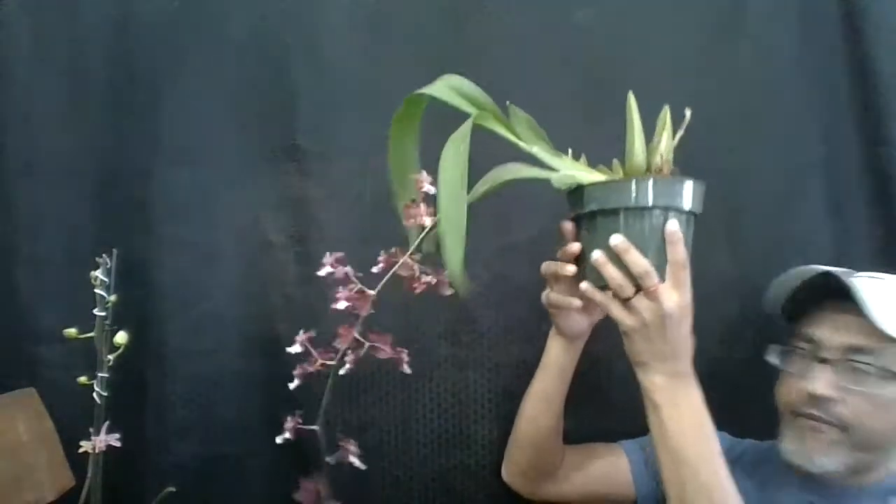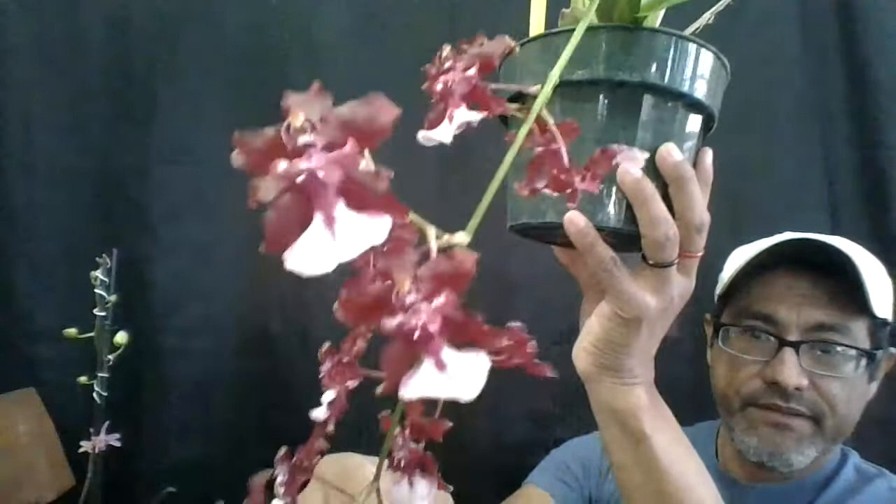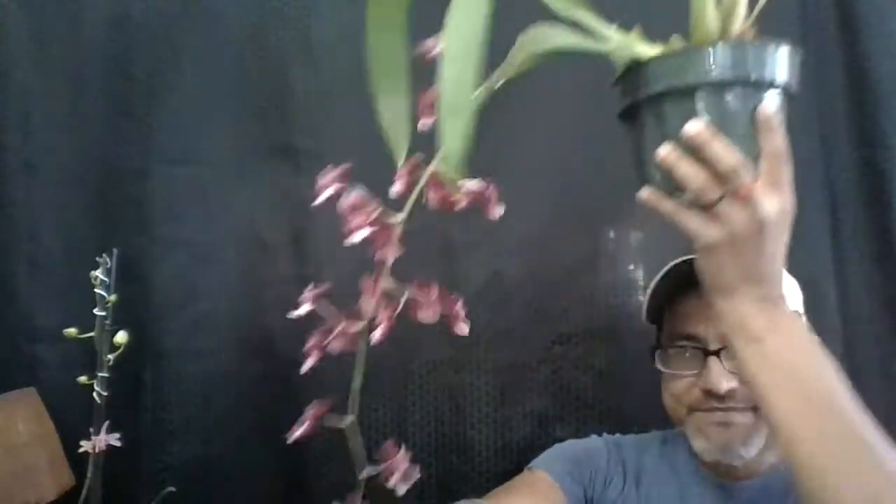I want to finish up with this one — this is my Oncidium Sharry Baby, and it smells amazing. It smells like chocolate, so if you like chocolate and you like cascading blooms, then there you go — this is the orchid for you. Sharry Baby, awesome chocolate fragrance. I hope you enjoyed my video — talk to you later and happy growing, bye bye!